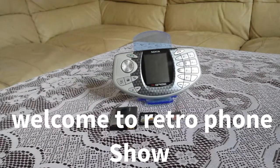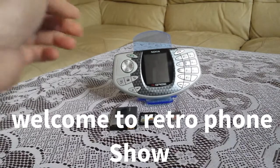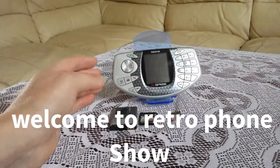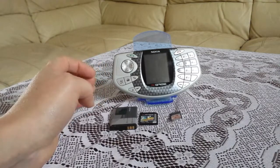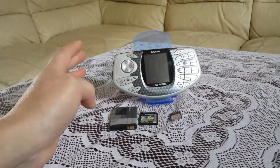Hello and welcome back to Retro Phone Show. Today I have the Nokia N-Gage mobile phone slash gaming system.